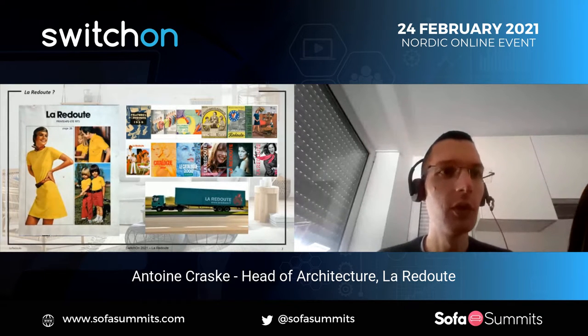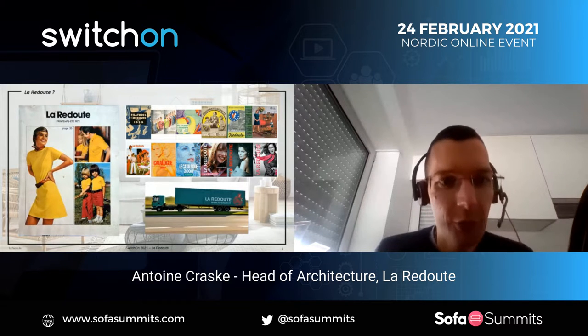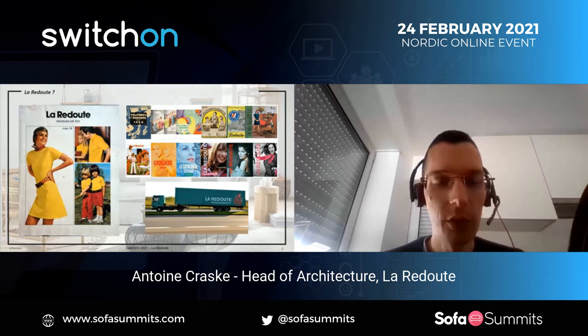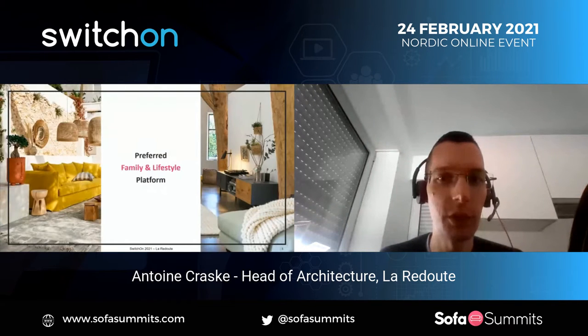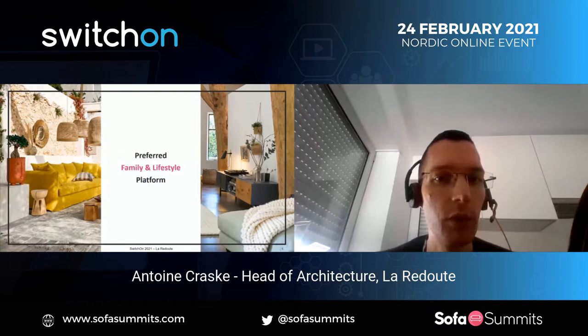La Redoute is a French-based company, even if it has really expanded internationally and focused in Europe. It was known to customers from the 50s to the 2000s, with a big catalog done every six months. That was really a precursor in the distance selling model. After the transformation we have done, we are much more focused to be the preferred family and lifestyle platform.